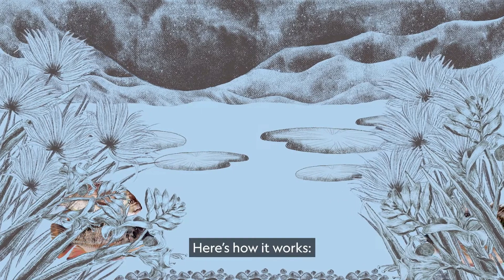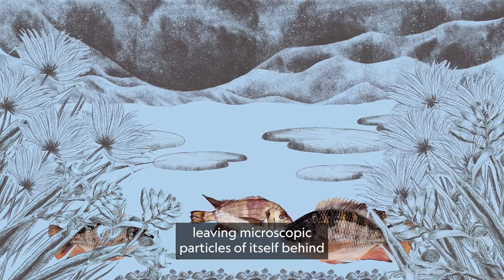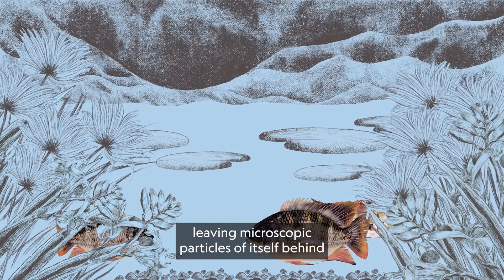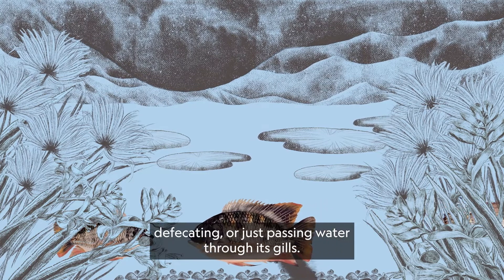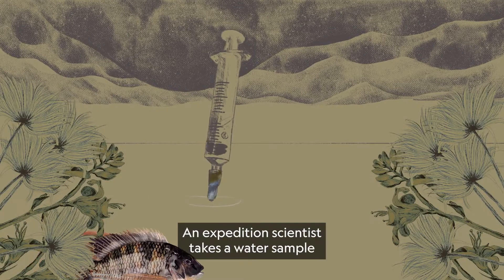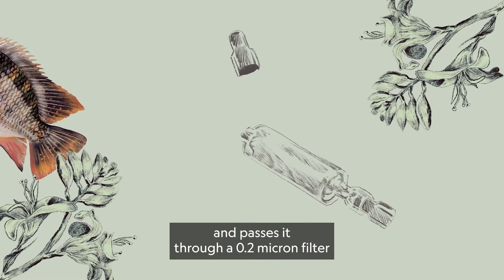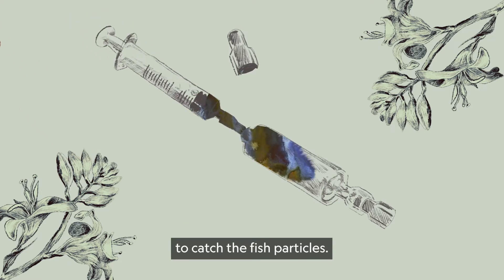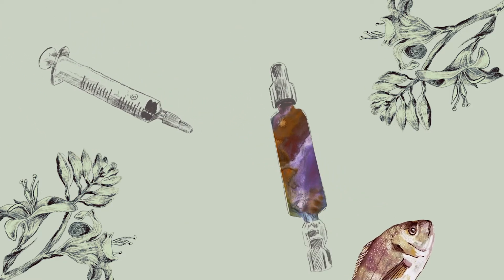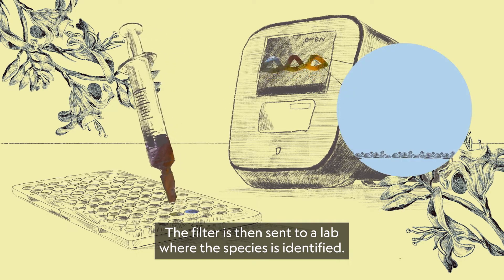Here's how it works. A fish swims through part of the river, leaving microscopic particles of itself behind through shedding scales, defecating, or just passing water through its gills. An expedition scientist takes a water sample and passes it through a 0.2 micron filter to catch the fish particles. The filter is then sent to a lab where the species is identified.